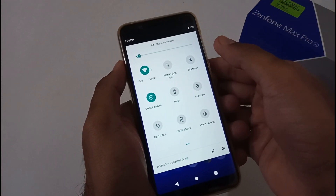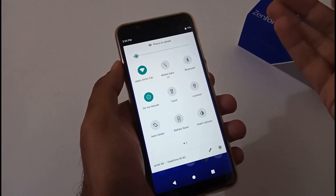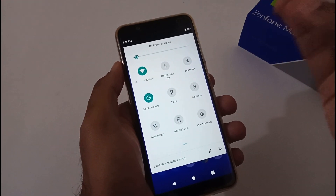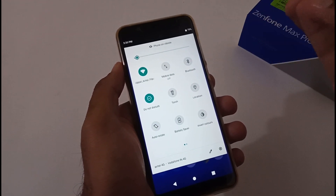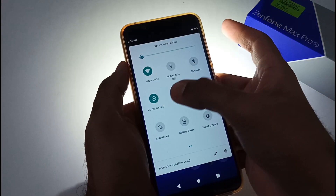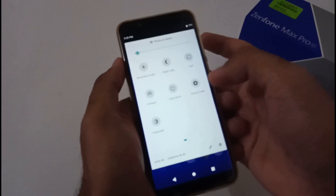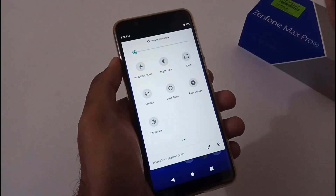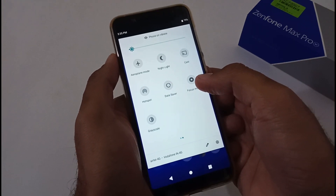Some users complain about Bluetooth — it is working absolutely fine. I tested with Bluetooth speakers and also transferred files of 20 to 25 MB, a bunch of four to five files, and it's all working fine. The flash is also working fine, and screen casting is also working absolutely fine.